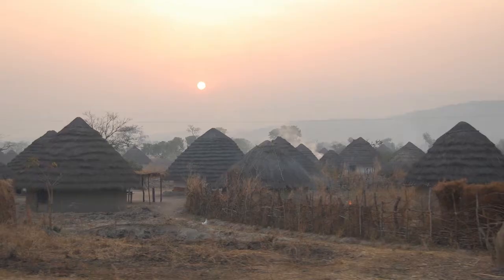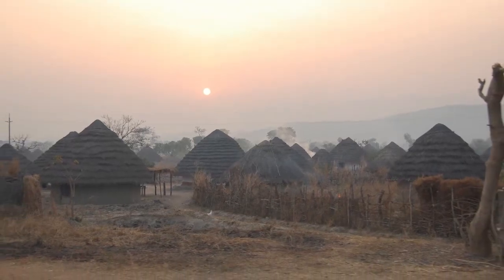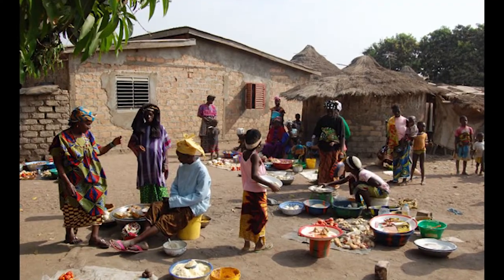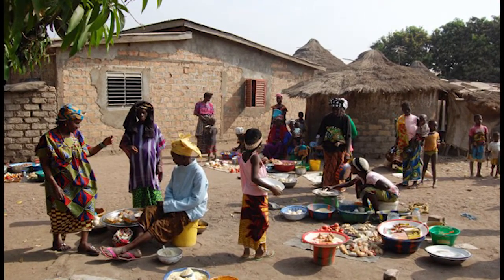The Benkari Project is working on agricultural economic improvements for food security in Guinea, West Africa, one of the poorest countries in the world.